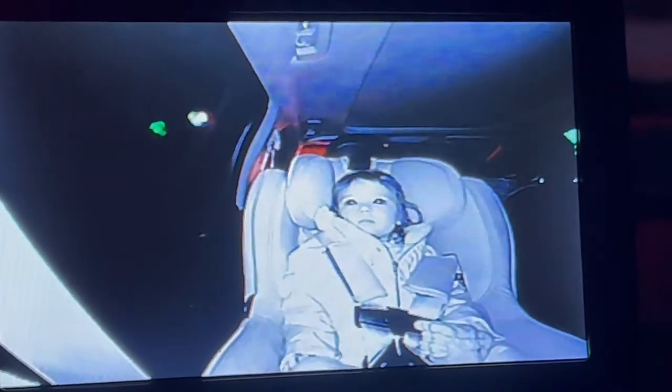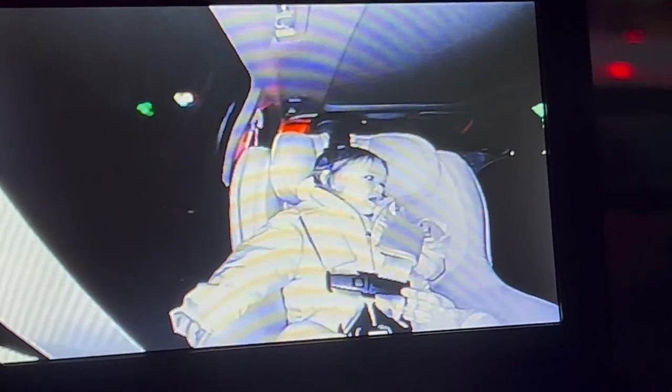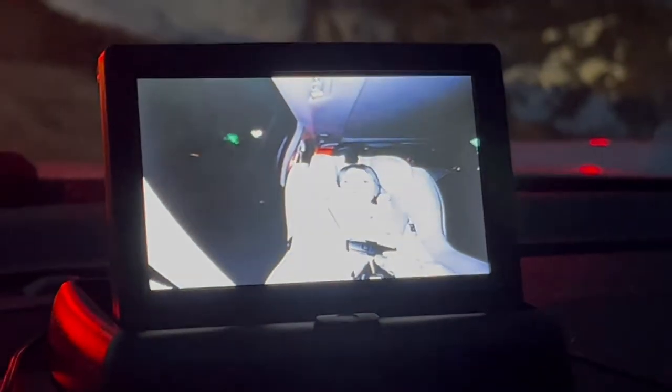You're able to see her really well even though it's so dark. You don't have to worry about not being able to see her in the mirror, or it getting foggy — nothing like that. I really love this camera and I thought I would share it with you guys.